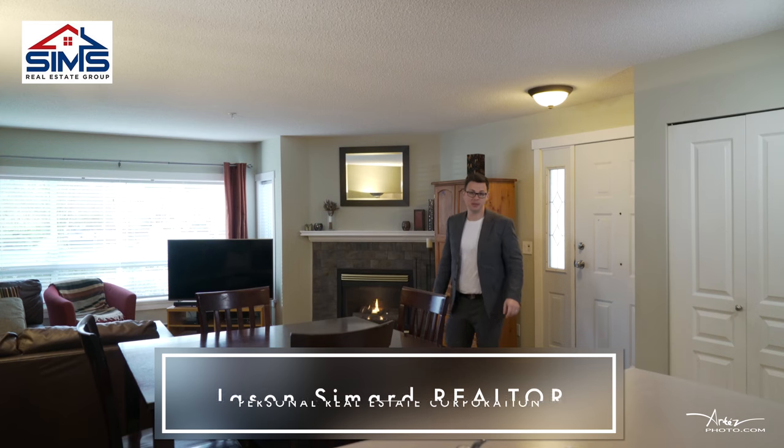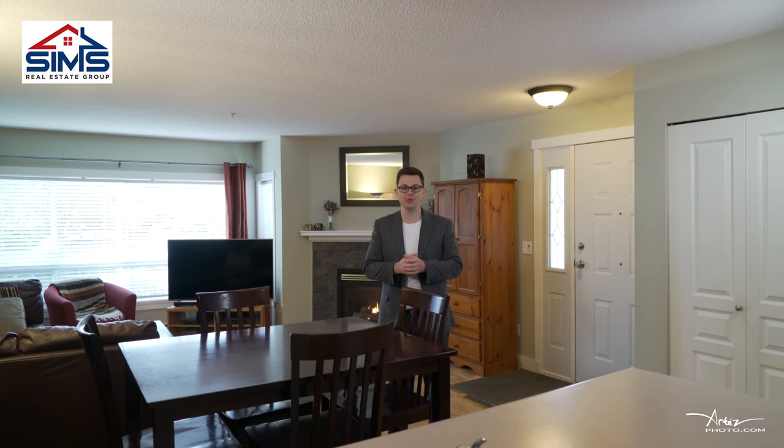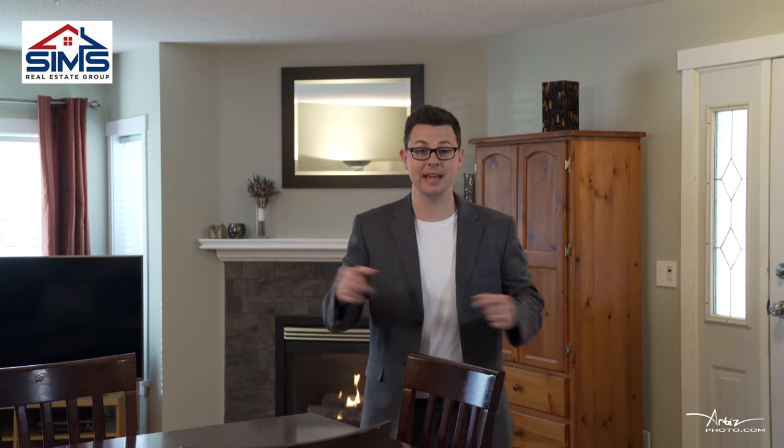Hey guys, Jason Simard here with the Sims Real Estate Group of RE-MAX Nanaimo, excited to bring you 6038 Cedar Grove Drive in beautiful North Nanaimo. Let's take a look around.